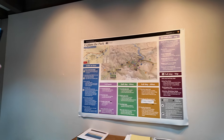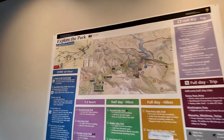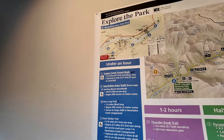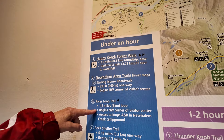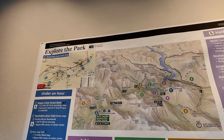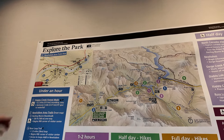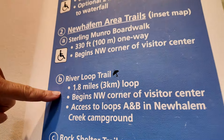It's a river loop trail — I'm sure that's the one we're here for. Snow — we didn't bring gear for that. Access to loops A and B, northwest corner of the visitor center. I don't know what that means.